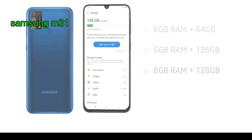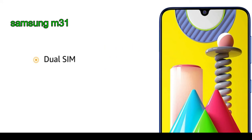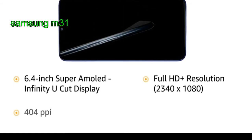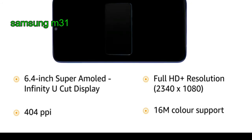The internal memory is expandable up to 512GB. This is dual SIM 4G. It is a 6.4-inch Super AMOLED Infinity U-Cut display, Full HD Plus resolution, 2340 by 1080, 404 PPI pixel density.